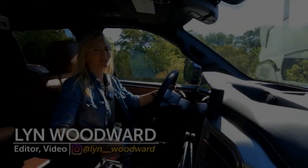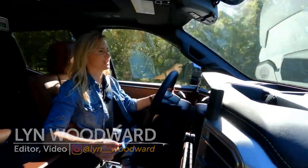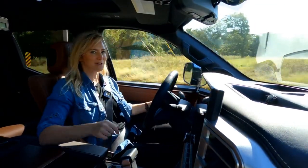Not all that long ago, I had an opportunity to take a look at the all-new third-generation Toyota Tundra. Today, I'm going to have an opportunity to drive it and both of its powertrains. Stick around.